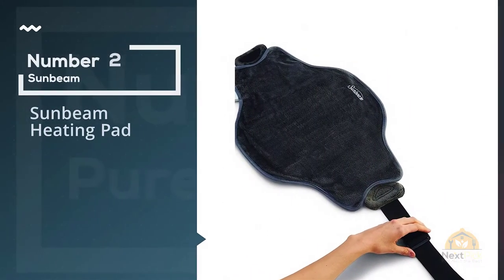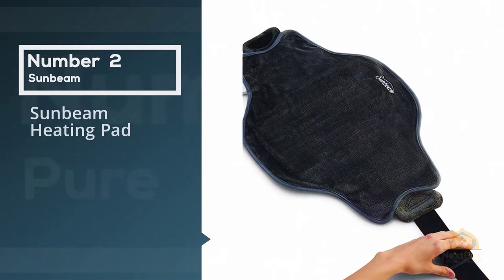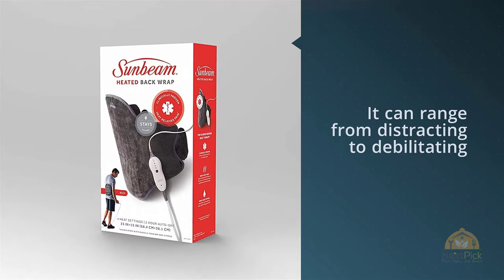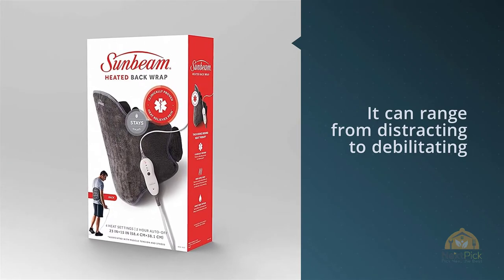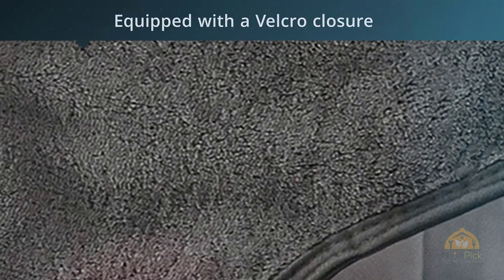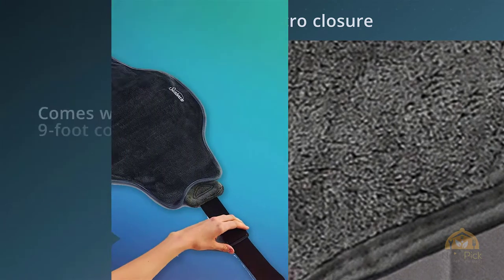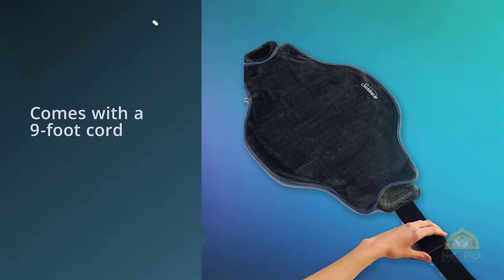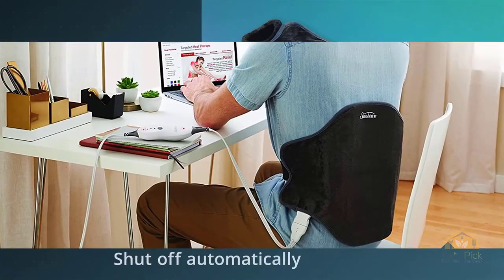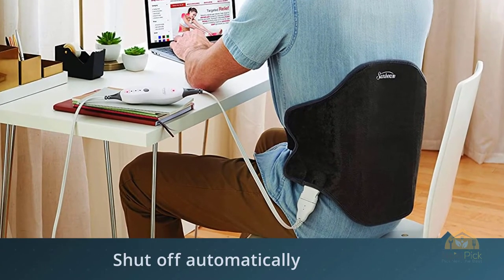Number two: Sunbeam heating pad. Most adults will unfortunately experience lower back pain at some point in their lives. It can range from distracting to debilitating, and finding relief is key. This heating pad from Sunbeam is designed specifically to loosen up the muscles around the lower back effectively and conveniently. The pad is equipped with a velcro closure so you can wrap it around your waist and it will stay in place securely. It comes with a nine-foot cord and will shut off automatically after two hours, in case you fall asleep or forget that it's on.